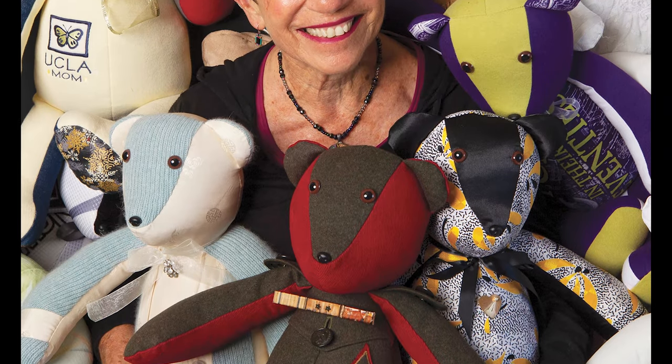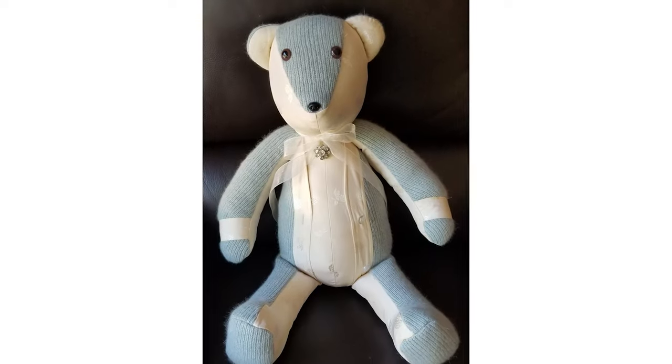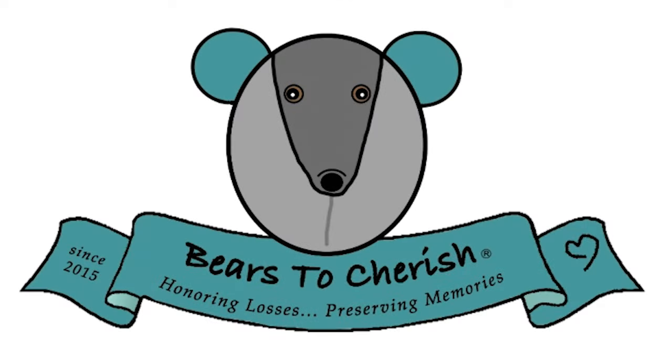Fairs to Cherish — creating one-of-a-kind keepsakes from any clothing you provide. From grandma's gowns to uniforms, honoring losses, preserving memories. FairsToCherish.com.